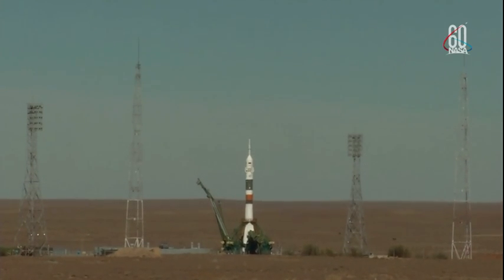There's the second tower. Launch command has been issued: 7, 6, 5, 4, 3, 2, 1.